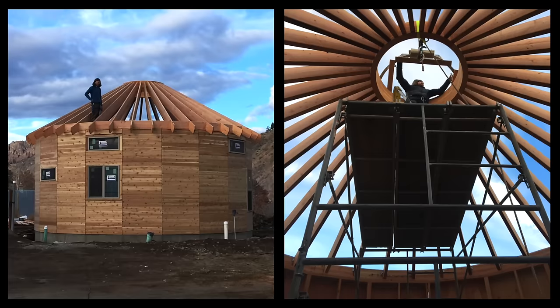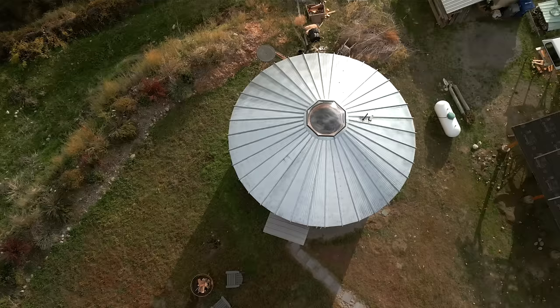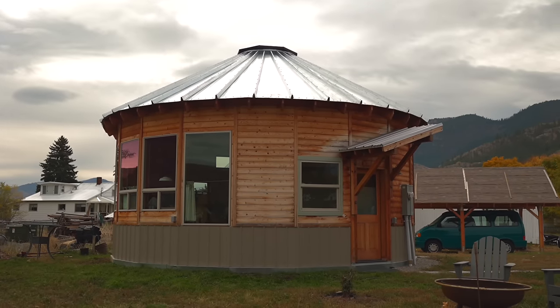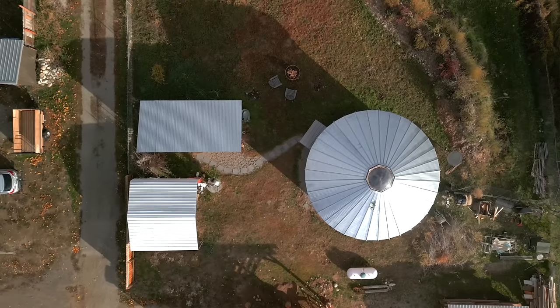I built this roundhouse from a kit from Smiling Woods Yurt. It's a 25-foot diameter yurt, permitted as a single-family house on a lot in town — about a quarter-acre lot.